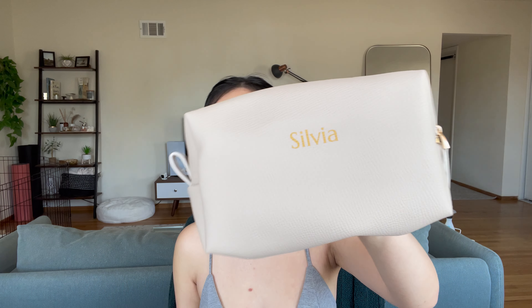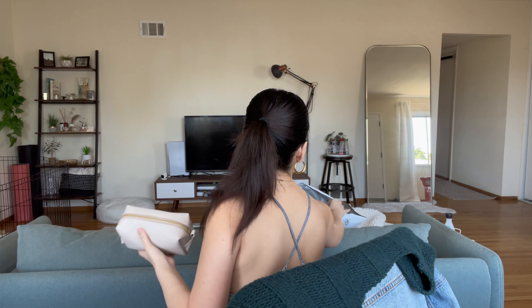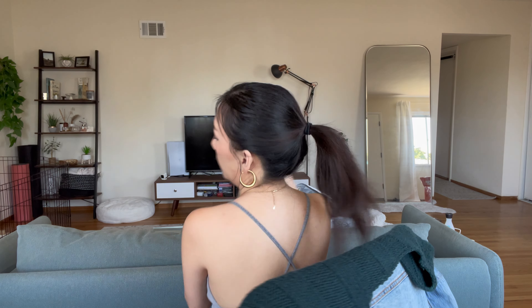I got each one of the girls a travel-size makeup bag or toiletry bag with their names on it. This one here is for my bridesmaid Kim.